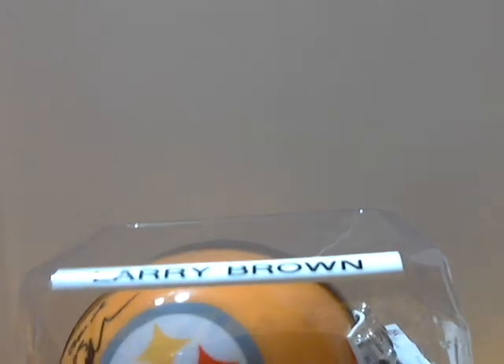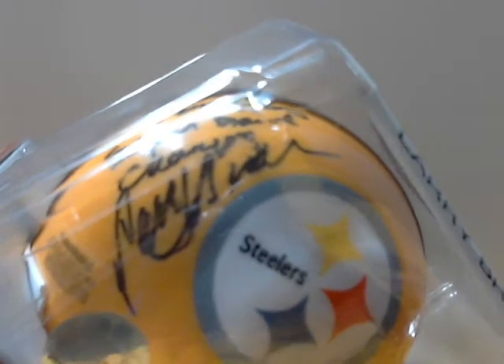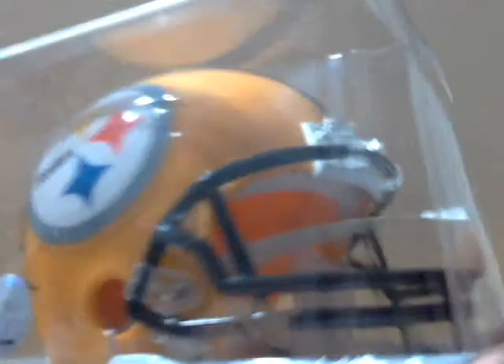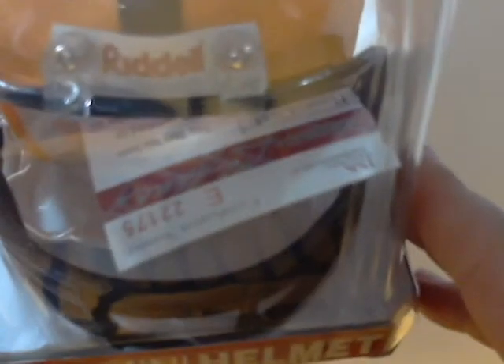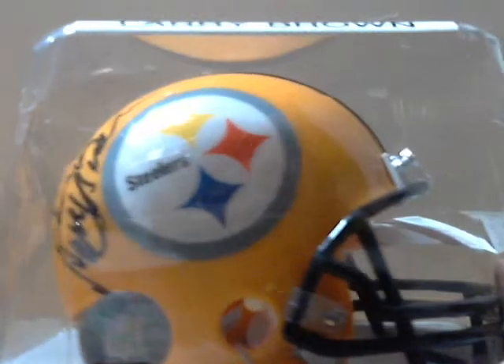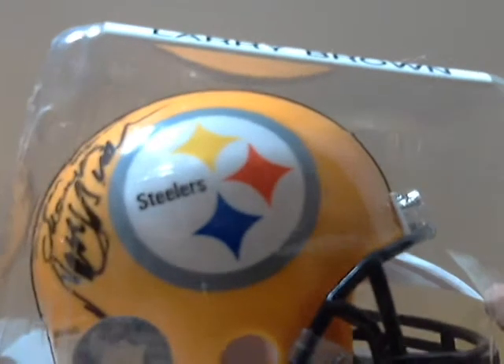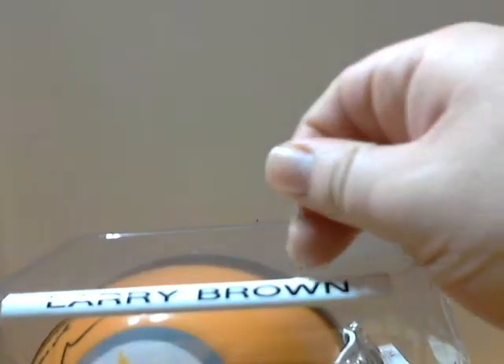And then a mini helmet — signed by somebody, and there's a nice inscription there: 'Four-time Super Bowl champs.' I think that's his name right there, the only part I can make out. That's JSA certified, so that's a really nice addition. I also got another mini helmet but it's up in the bedroom and everyone's asleep, so I'll show it off some other time — it's a Bullet Bill Dudley auto mini helmet, so that was pretty cool.